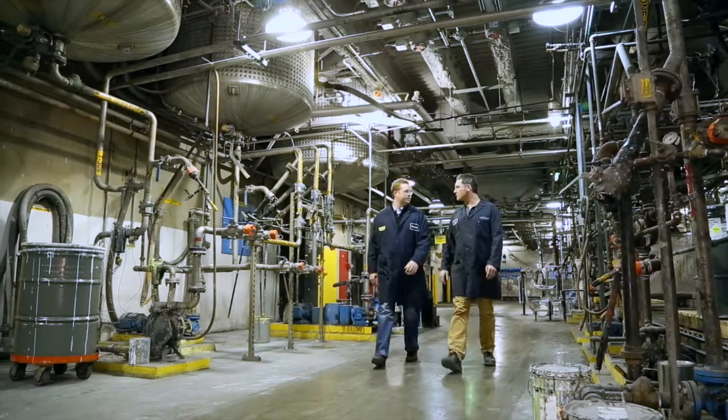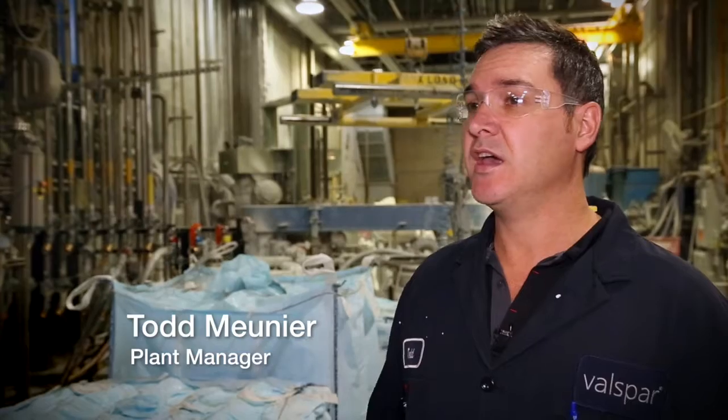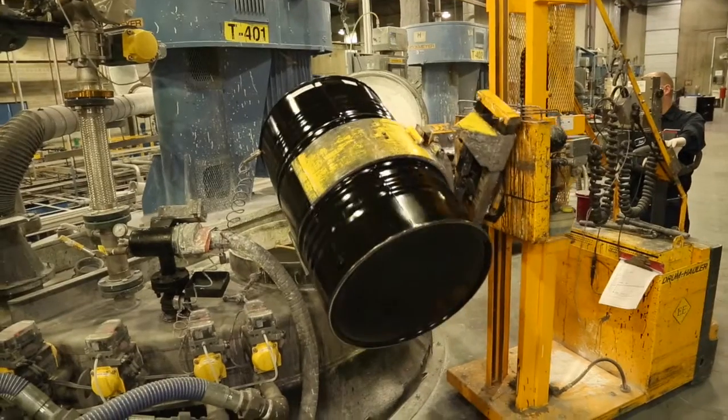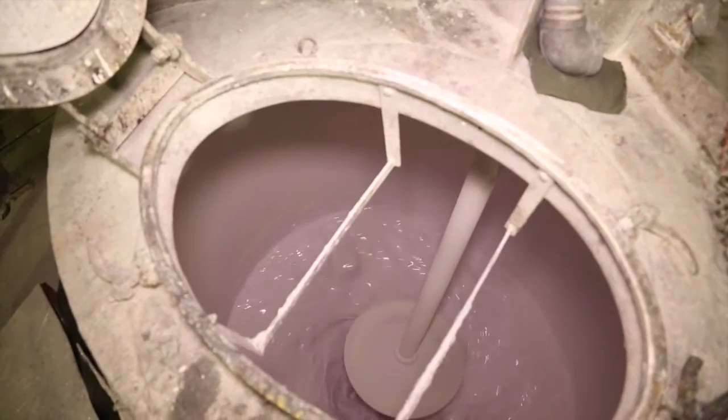Overseeing that process is Plant Manager Todd Monet: In this area of the plant we call dispersion, we're combining resins and solvents and pigments together to create intermediates that we'll use later in the process for finished goods products.